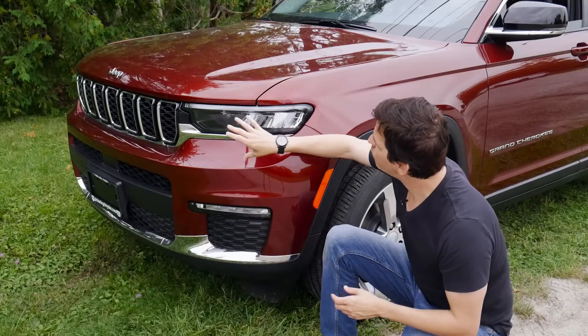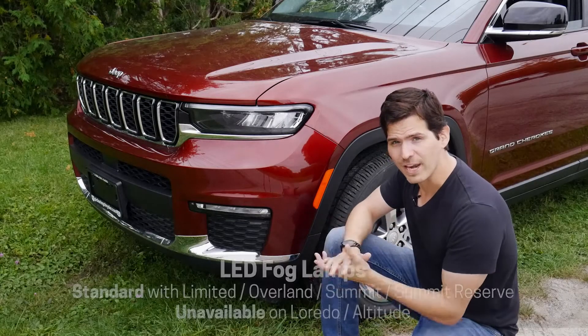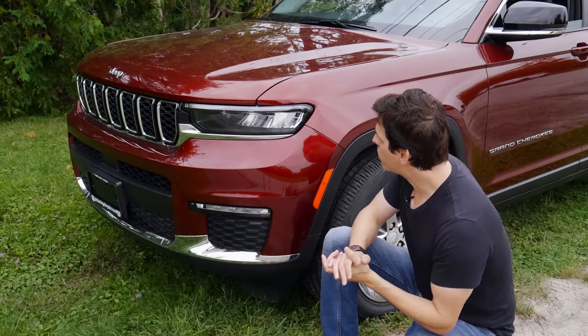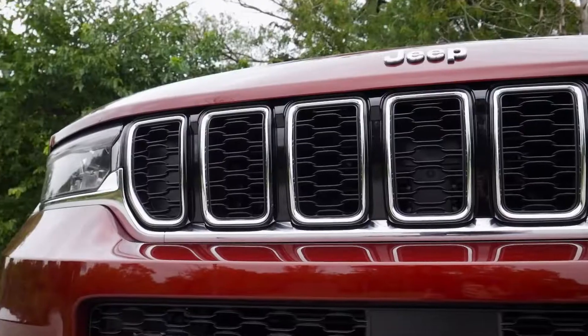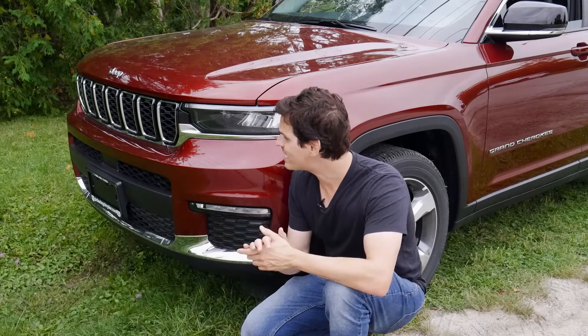Moving forward, we do have LED lights — those are our daytime and nighttime running lamps, standard across the entire vehicle lineup. In the limited trim, we also have fog lamps, which are LED as well. I love the look of this thing — the grille in the front, Jeep badging. It's very typical of Jeep styling, which is definitely a nice thing.